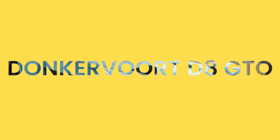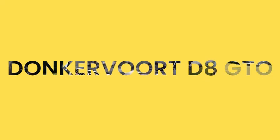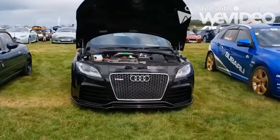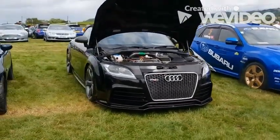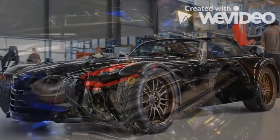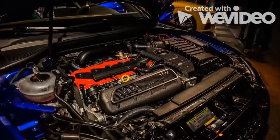The Dutch company Donkervoort is famous for producing insane roadsters with ludicrous power, tuned to achieve 340 to 380 horsepower. This standard engine is used all over Audi's model range. Due to the fact it is relatively small and turbocharged, it is easily tunable, and this is exactly why Donkervoort uses it.